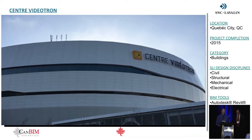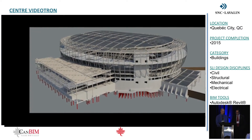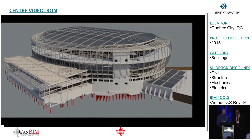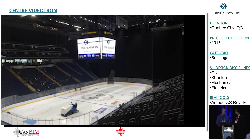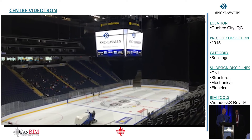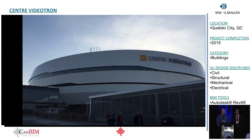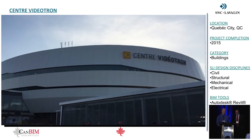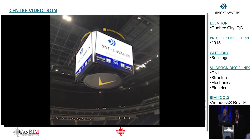Another major project executed by SNC-Lavalin is the new Videotron Centre in Quebec City, built for the eventual home of a future NHL team. The capacity is 18,000 seats and can accommodate NHL hockey or high-level concert performances. Construction packages were broken out into 27 separate packages to allow for ease of bidding and increase competitiveness. The building is targeting LEED Silver certification and utilized new technologies to help keep noise down generated by the ventilation system.